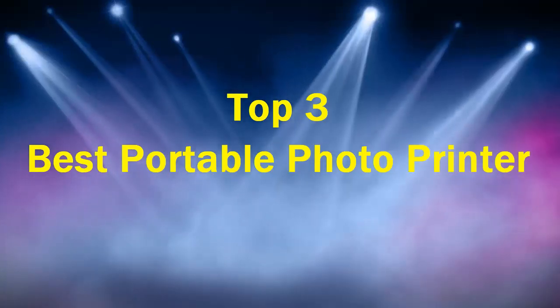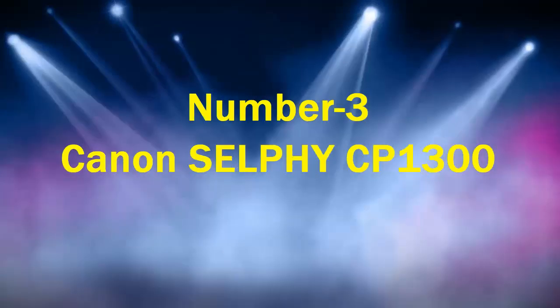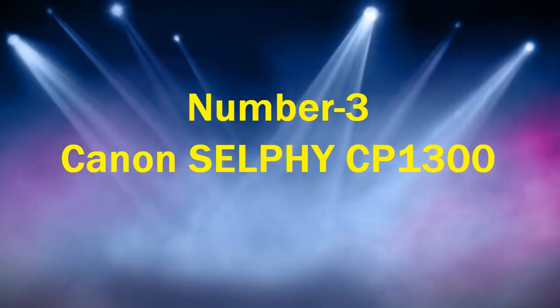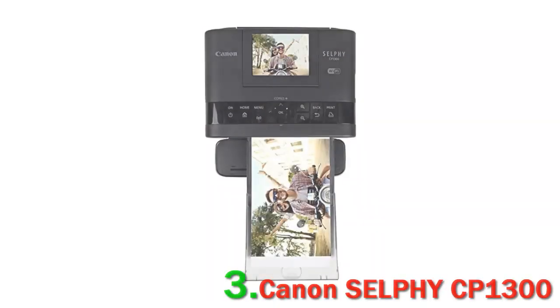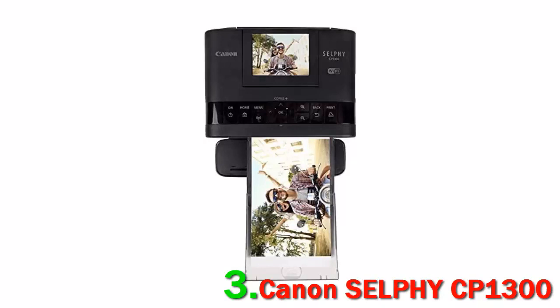Top 3 Best Portable Photo Printers. Number 3: Canon Selfie CP1300. The Canon Selfie CP1300 trades portability for larger-than-average print sizes with better quality.